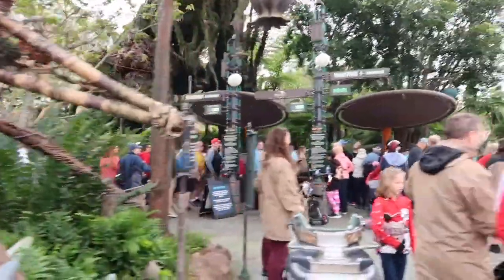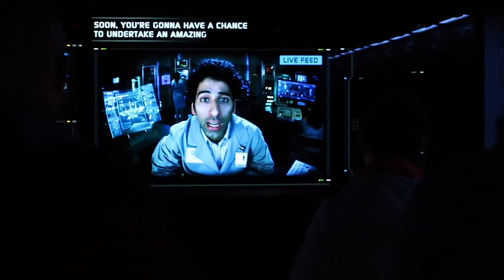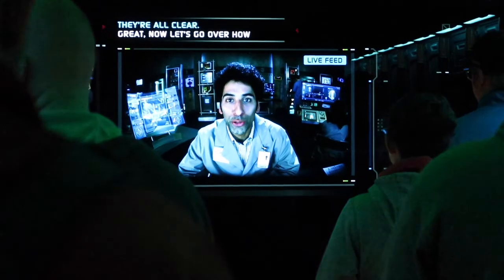All these people everywhere right now. Welcome to the Avatar program. Soon you're going to have a chance to undertake an amazing Navi Rite of Passage — flying on the back of a powerful animal called an Ikran, or as we call it, a Banshee. Now let's go over how all this works.